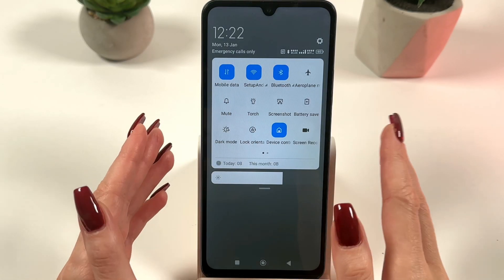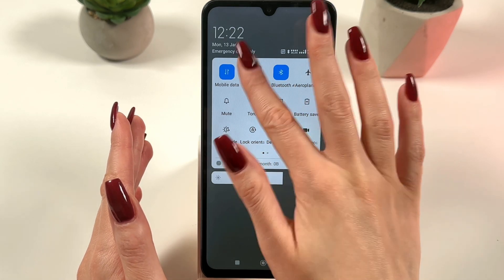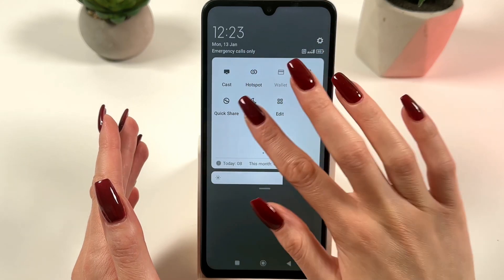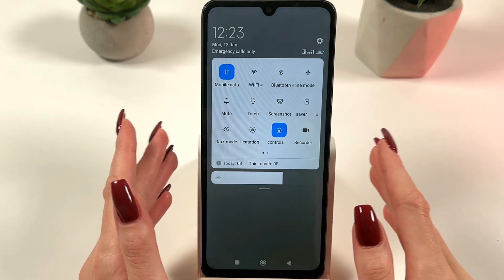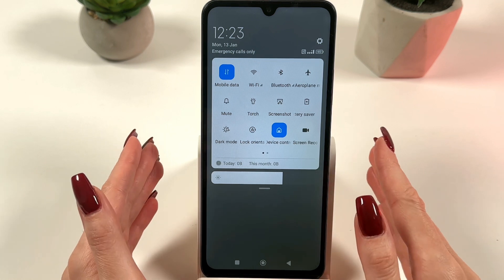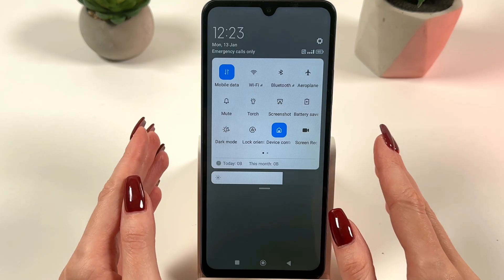Also, you can turn off unused features such as Wi-Fi, Bluetooth, and hotspot when you don't need them. If you are in an area with poor coverage, turn on airplane mode to reduce heat from constantly searching for a signal.